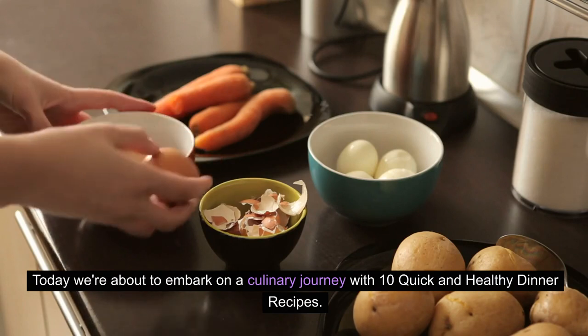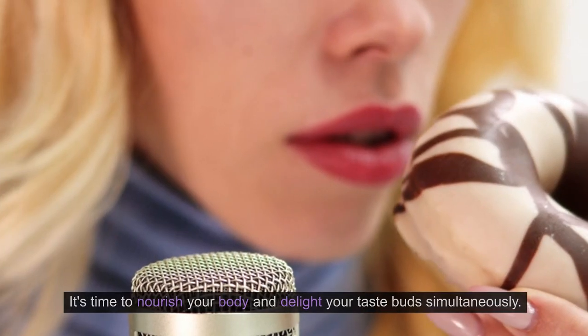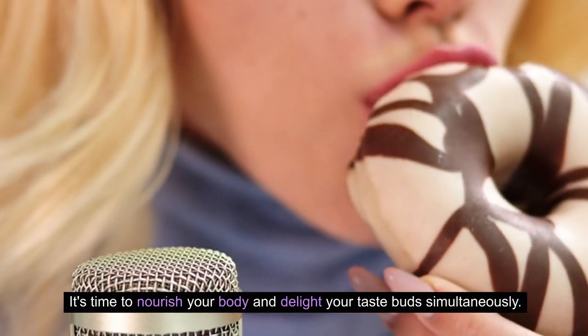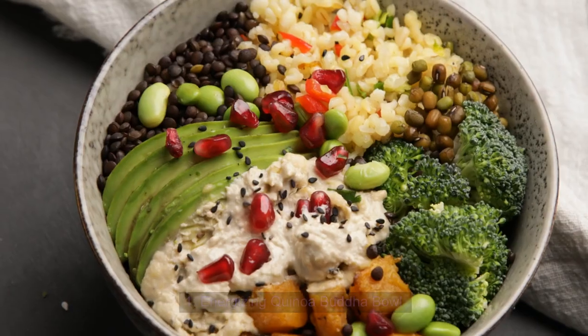Today, we're about to embark on a culinary journey with 10 quick and healthy dinner recipes. It's time to nourish your body and delight your taste buds simultaneously. Stick around and let's dive into the world of wholesome and delicious meals.